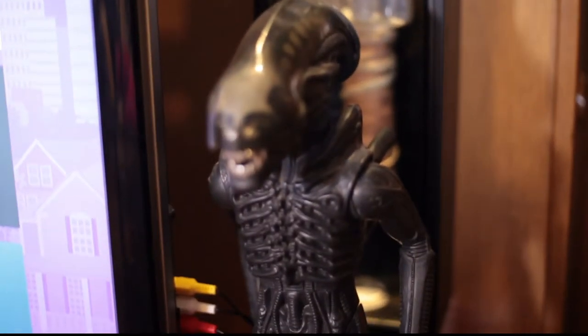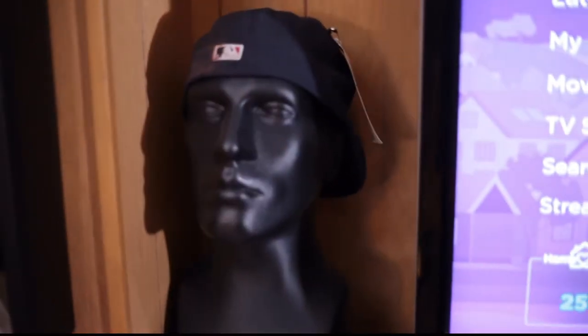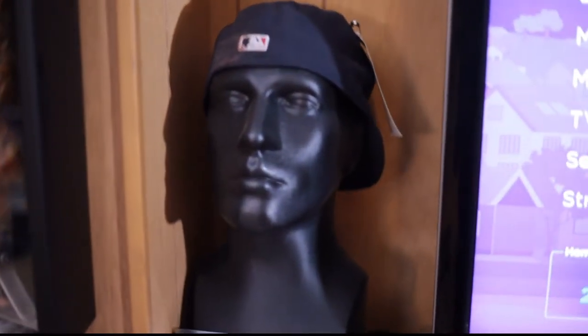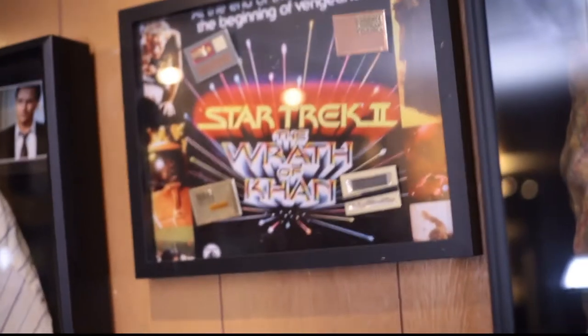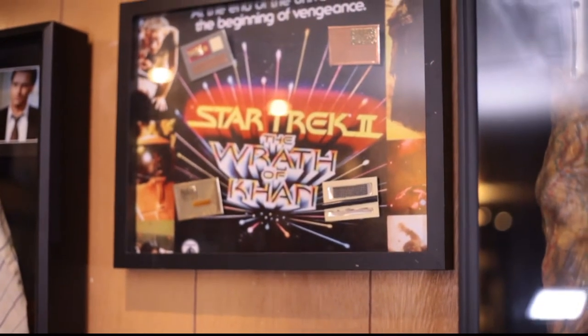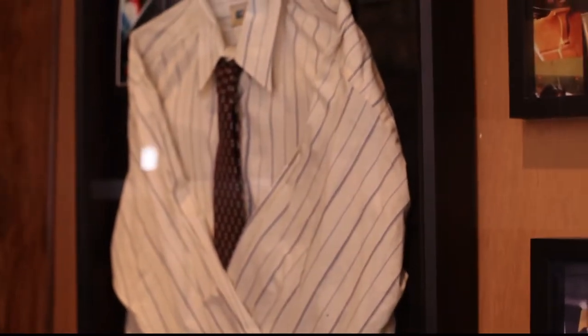Over here we got the Xenomorph from my toy review — if you remember him. And we got some more movie props. That was used in Deliver Us from Evil. Some Aliens patches, an original Star Trek comm badge, and some more comm badges from Star Trek II — those were worn by the crew of the regular space station. Bill Pullman's shirt from Independence Day with the tie — that's one of my favorite pieces right there.